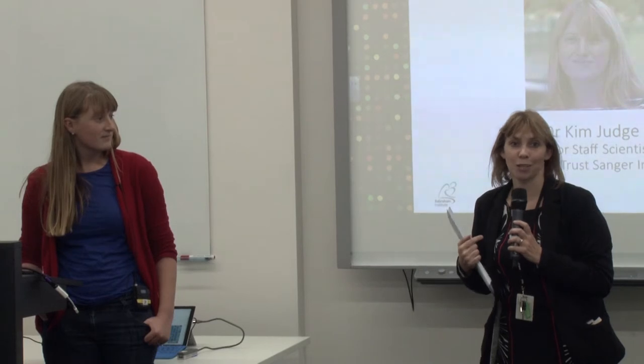I'd like to introduce Dr. Kim Judge. Kim is a senior staff scientist at the Wellcome Trust Sanger Institute and works in the research and development team, specialising in sequencing technology.